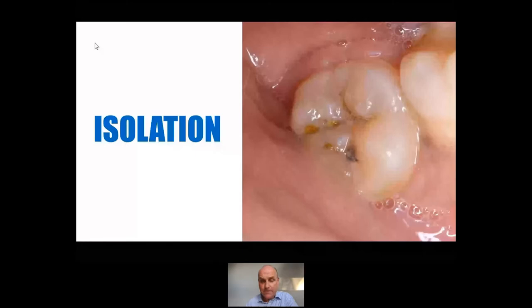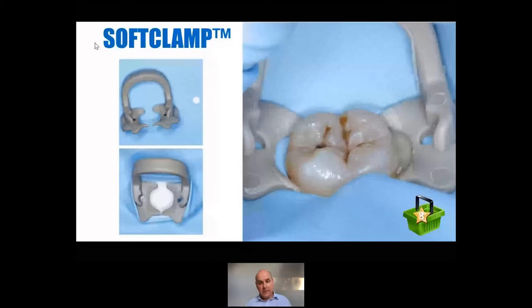This is a case that really couldn't have been done without some decent isolation. What we're looking at there is a lower third molar — it's rotated, it's buccally placed, and we've got some early carious lesions. So this is item number three on the shopping list of must-have purchases. I would say top of the list would be magnification, but these soft clamps are absolutely superb. They're universal — they will fit on molars, pre-molars, upper teeth, lower teeth, left and right.